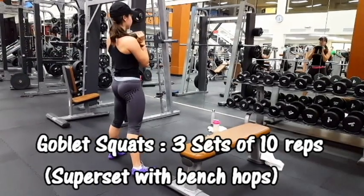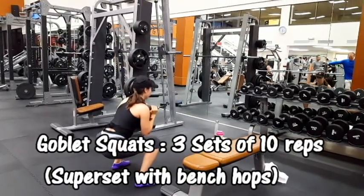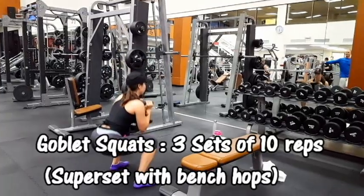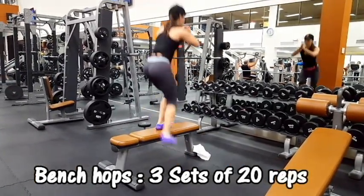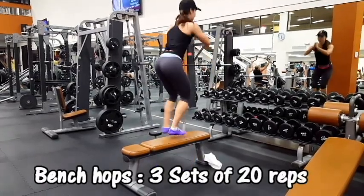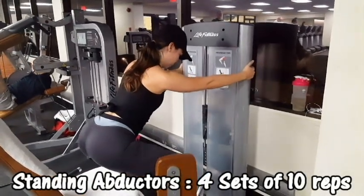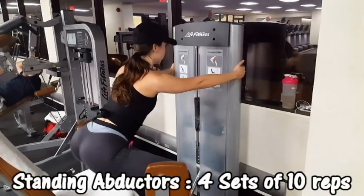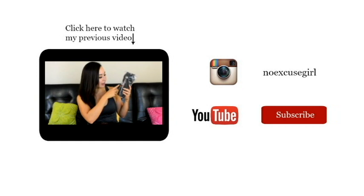Here's another great superset to target your glutes: goblet squats holding a dumbbell out in front. Right after the goblet squats, don't rest — go straight into bench hops. The last exercise is on the abductor machine. Usually you'd perform it sitting down, which targets the outer thighs, but if you stand up like I'm doing here it'll target the glutes as well. And that's it for this workout — thank you guys so much for watching!